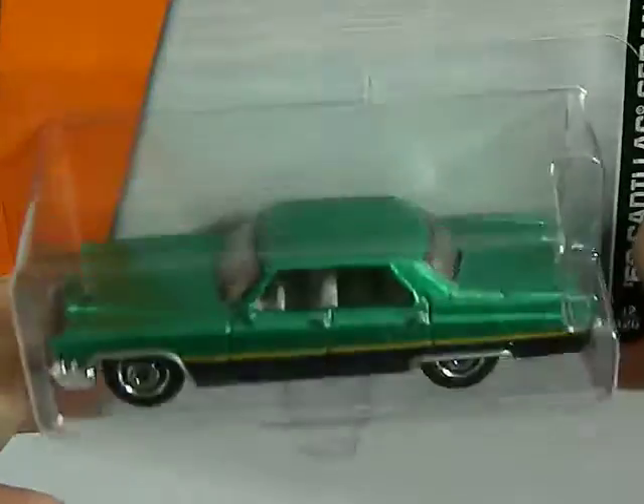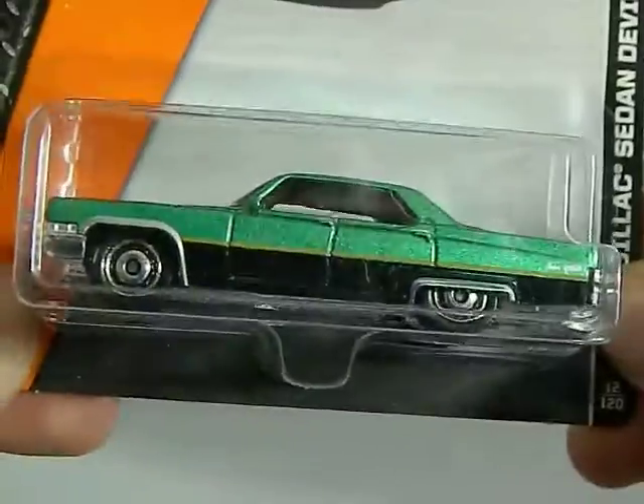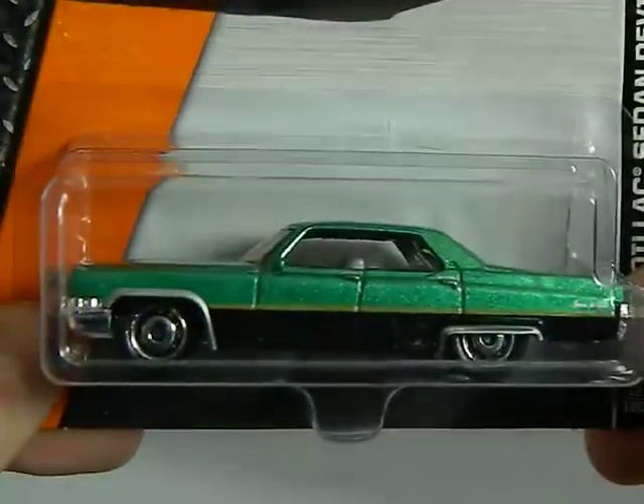One I found at Walmart from the year 2015. It's a Matchbox — it's a 69 Cadillac Sedan DeVille. I like that car; I like the color.